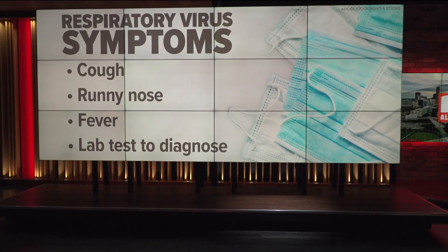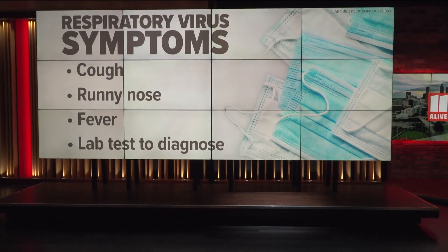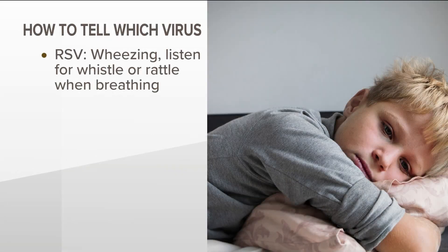But there are some subtle differences between the three viruses. Starting with RSV — in addition to that cough, runny nose, and fever — a unique RSV symptom is wheezing. It should sound like a whistle or rattle when your child breathes.